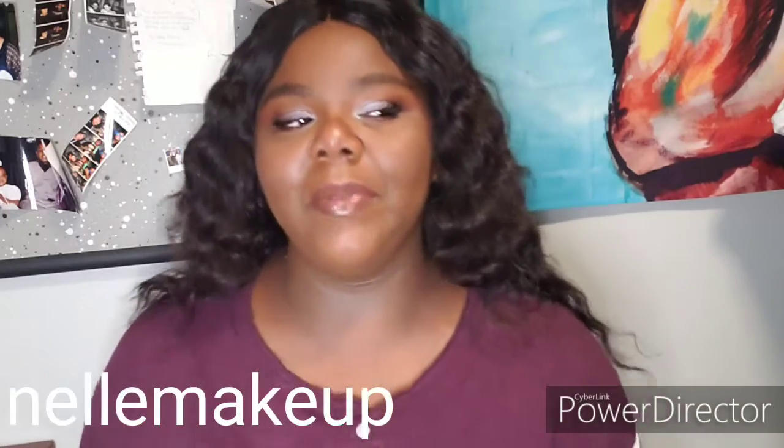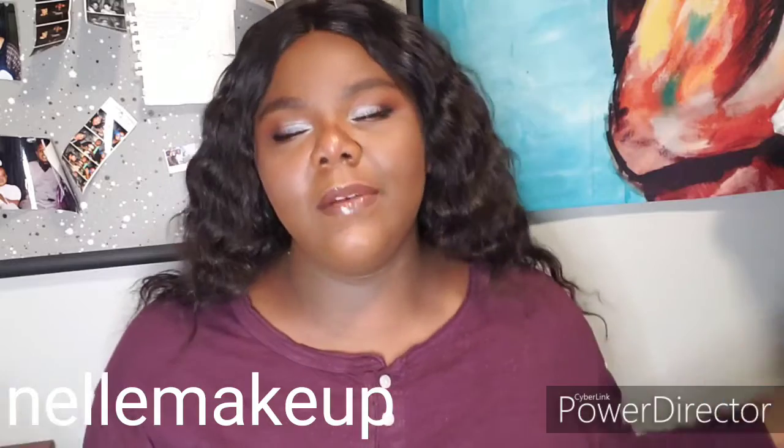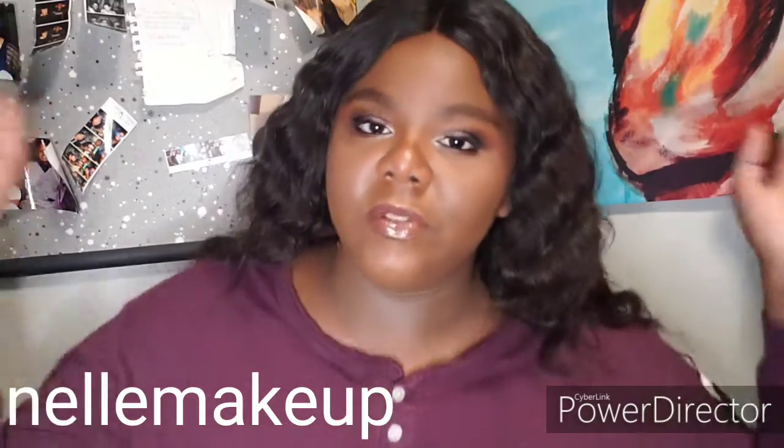So this is the final look, you guys. It's not bad — I'm not upset at it. The lashes were hard to find because I couldn't find any that worked well. And as you can see, the color correcting on my neck still didn't do what I needed it to do.